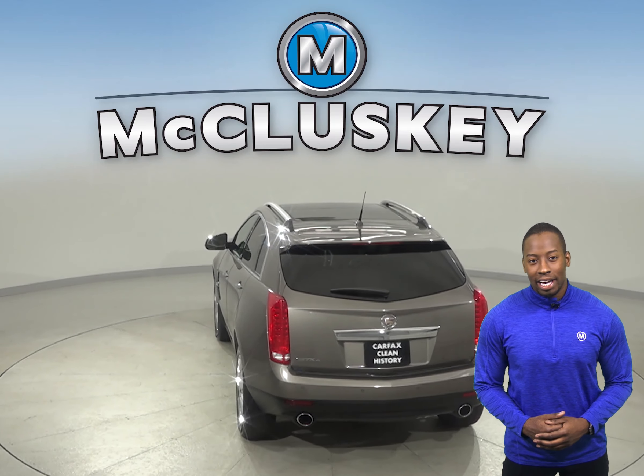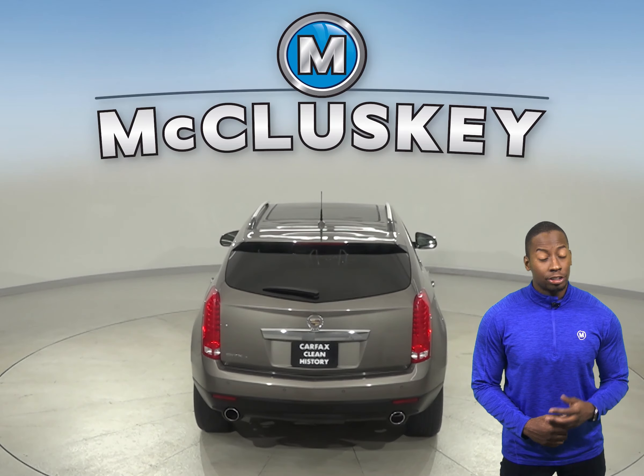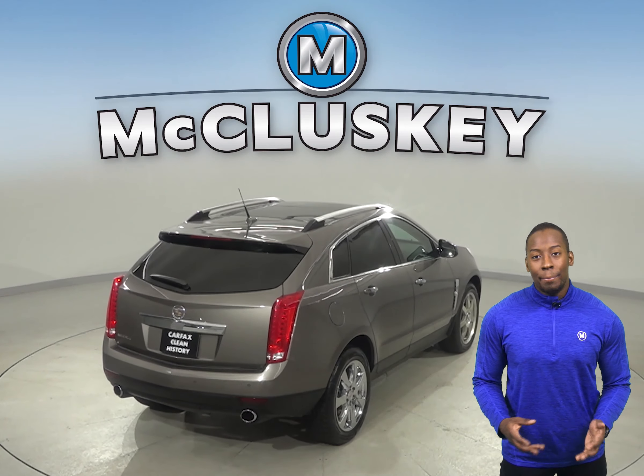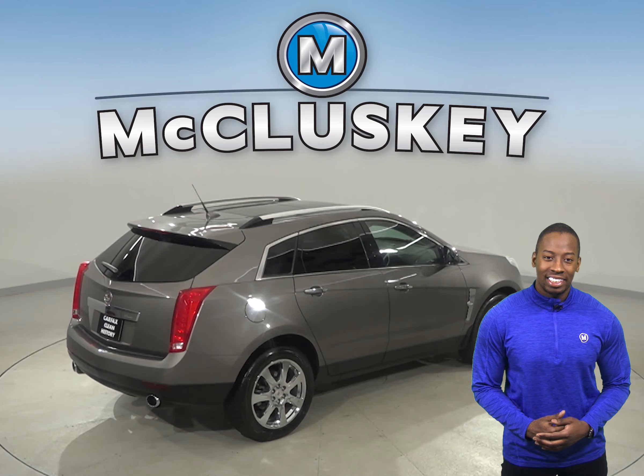This luxury 4-door sedan has about 84,000 miles on the odometer, so not only will it be a reliable vehicle, but it is covered by our free lifetime warranty.